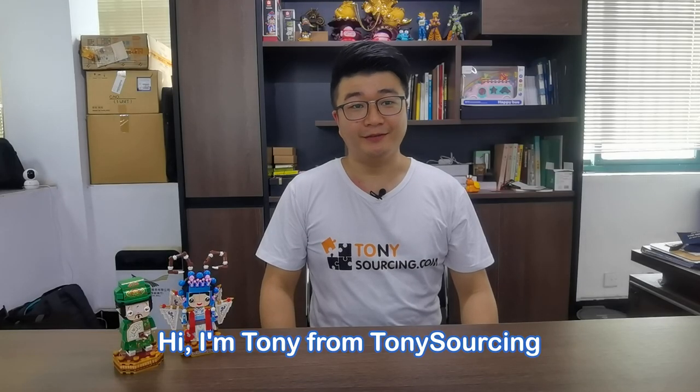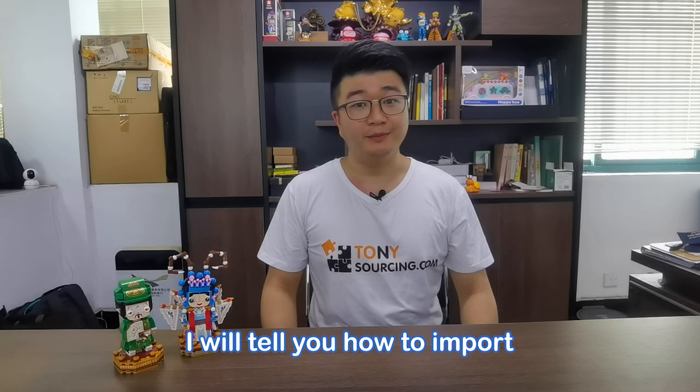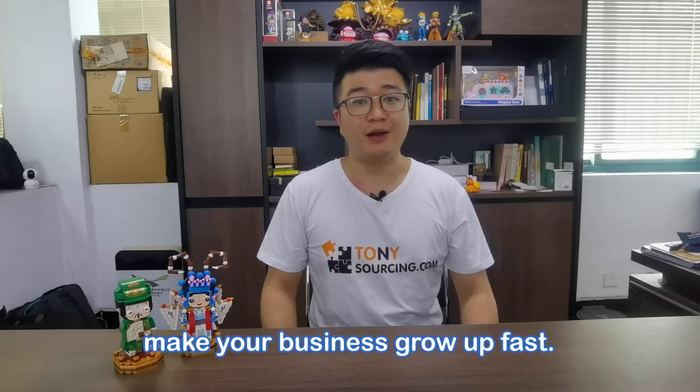Hi, I'm Tony from TonySourcing. Welcome to my channel. In this video, I will tell you how to import from China. Total 4 steps to make your business grow up fast.